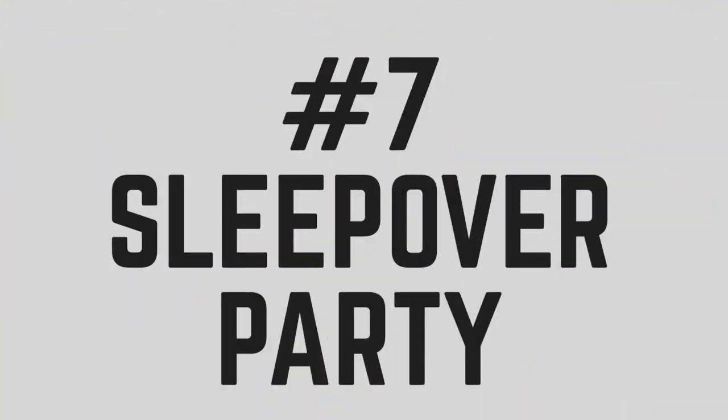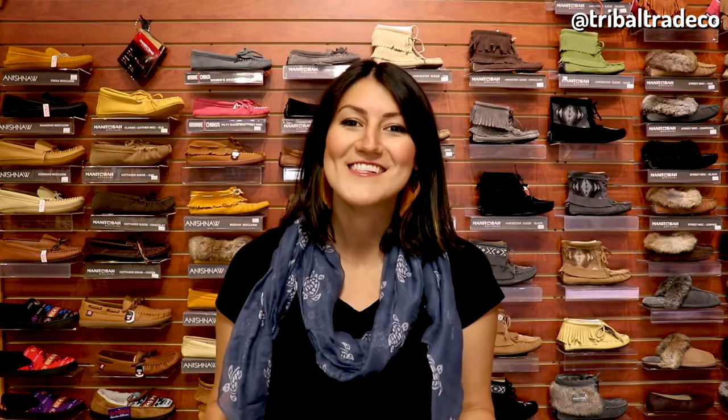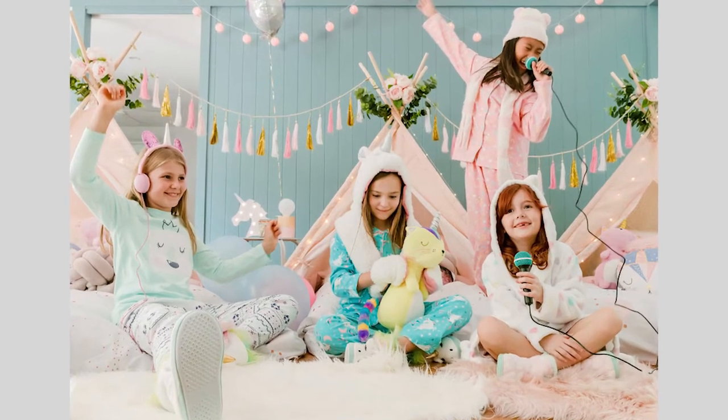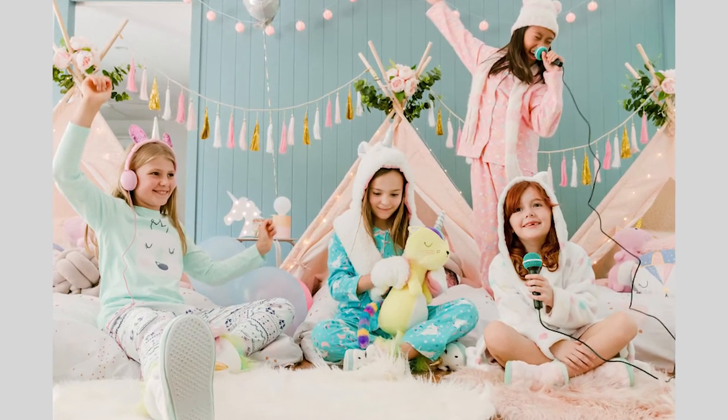The seventh place that you can wear your moccasins is at a sleepover party. You can bring your moccasins to any sleepover and show them off to all of your friends — you will be the talk of the party. It is also a great idea to pack these when you're visiting someone else's house to ensure that you are comfortable and warm. The style that you choose to wear here will be whichever ones will create the most envy out of your friends.